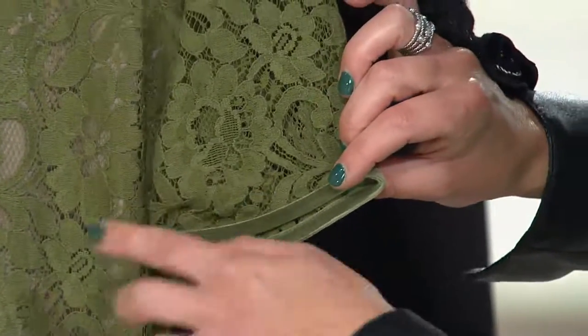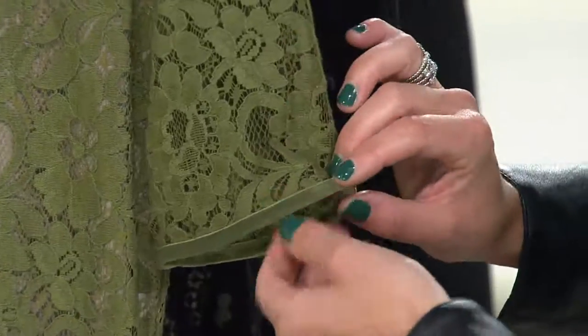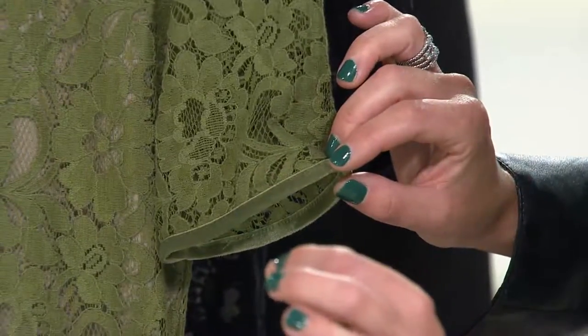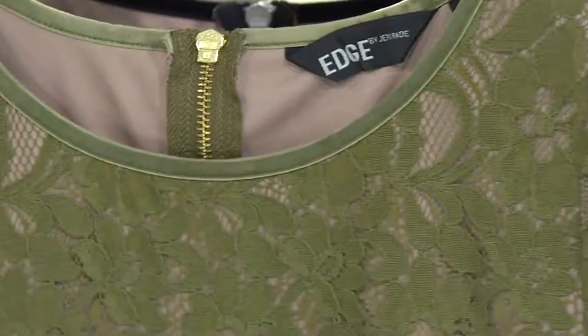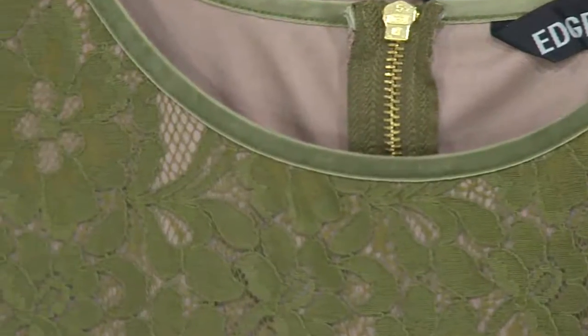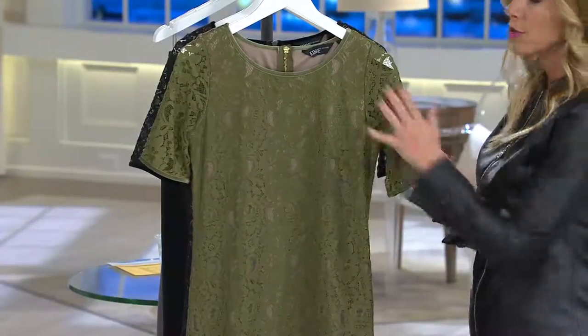Here is that short sleeve — you can see there is velvet piping around the sleeve, making this really nice for fall and winter. You also have that velvet piping going along the neckline — just a nice easy scoop neckline that sits higher up, so this will look beautiful with your Joan Rivers statement necklaces or your Susan Graver pieces as well.